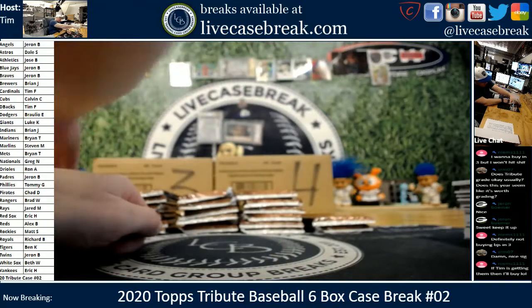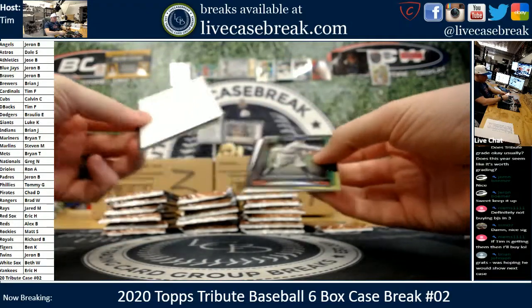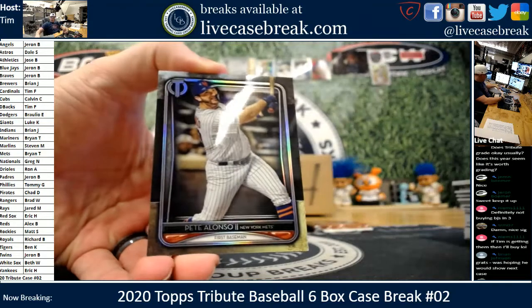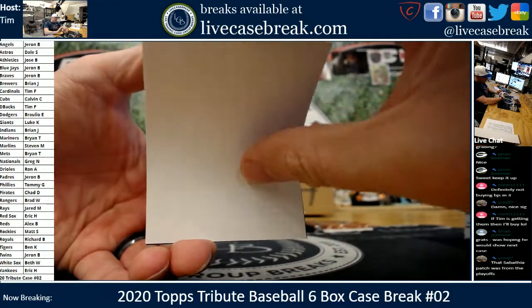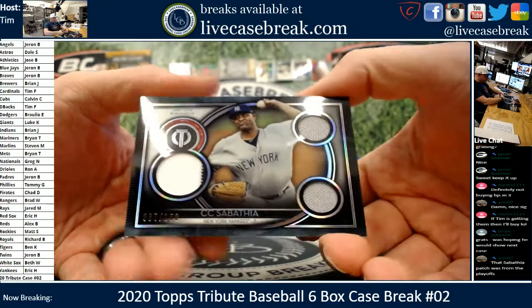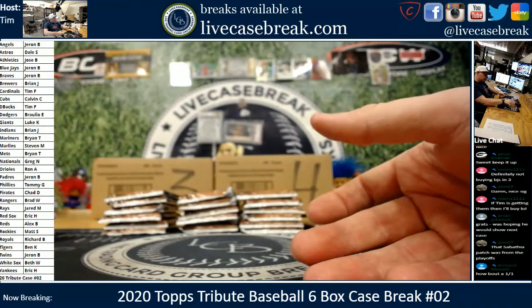Jose — second case for you, more hits. A's got a pretty thick checklist. Pete. And Honus. Sideways. Cece, out of 150 — little pinstripe and two tiny gray napkins. Sabathia patch was from the playoffs — that's pretty cool. 58 out of 150 on the Cece.